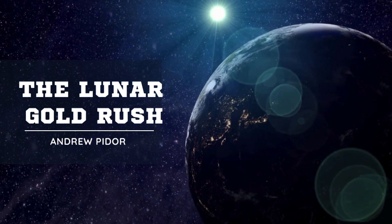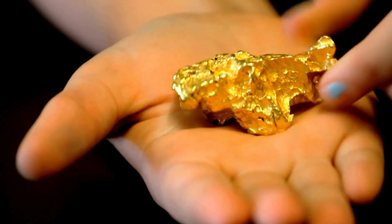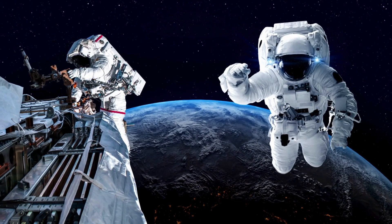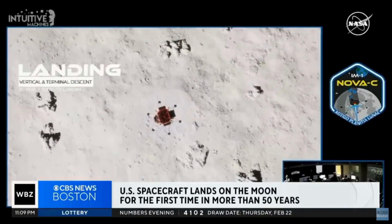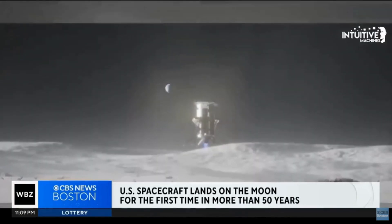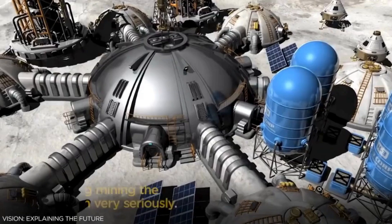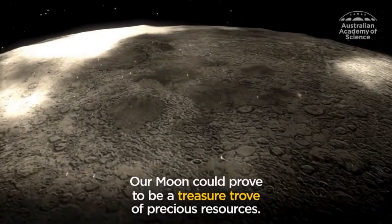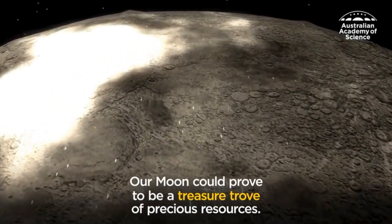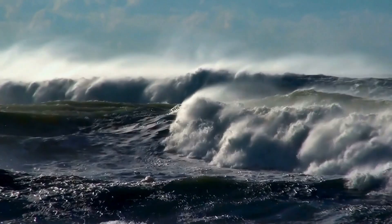So if there's gold on the Moon, why aren't we rushing to mine it? It's not that simple. The challenges of lunar mining are immense. The lunar environment is harsh, with a lack of atmosphere and high levels of radiation. Extracting and transporting resources from the Moon would require advanced technology and substantial investment. Cost would also be a major issue, as it would be too expensive to mine. On top of that, some scientists are worried that mining the Moon too much could alter its structure in ways we can't predict, affecting its orbit and in turn changing the tides of the oceans in potentially dangerous ways.